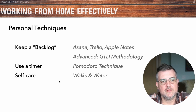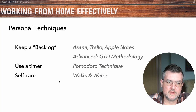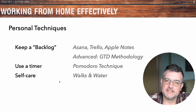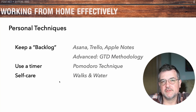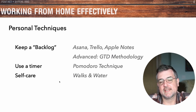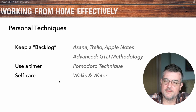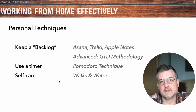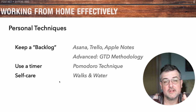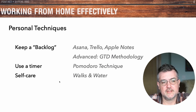Now let's talk about personal techniques — things you can do individually to be more effective when working at home. The first one is to keep a backlog. The word backlog comes from agile software development — it's basically a stack-ranked list of tasks that you intend to do, ordered in priority with the most important thing on top. You can use tools like Asana, Trello, or Apple Notes, or just paper. If you want to take it further, look into the GTD methodology — Getting Things Done — by David Allen. Keeping a backlog helps you stay organized and focused, and at the end of the day it helps you feel accomplished, which is important when there's no one external to give you that validation.